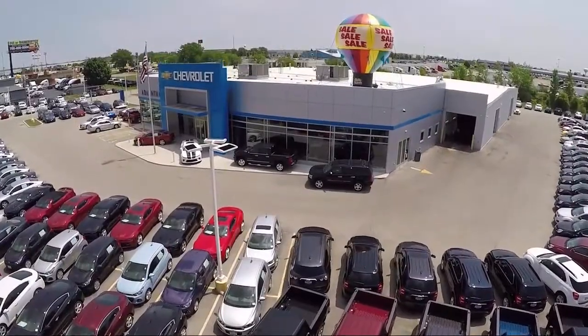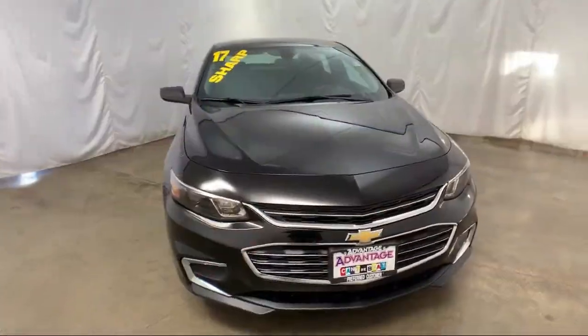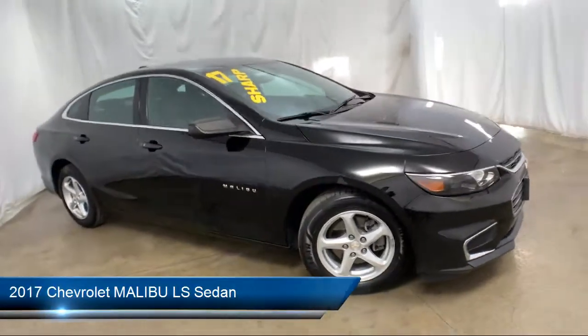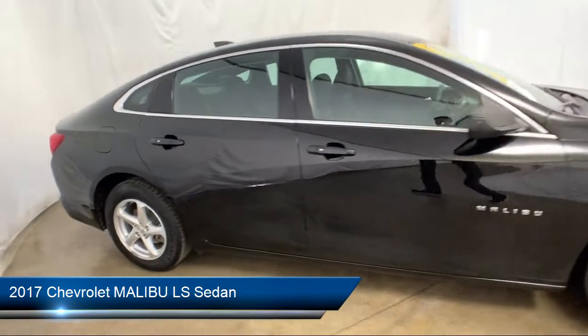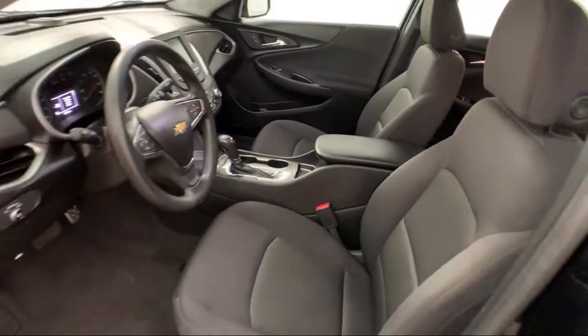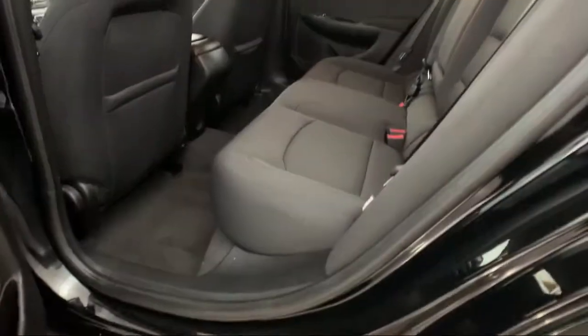Welcome to Advantage Chevrolet of Bolingbrook, and here's a look at another one of our great vehicles from our inventory. It comes equipped with Tire Pressure Monitoring System, Alloy Wheels, Steering Wheel Controls, Rear View Camera, Keyless Entry, and Electronic Stability Control.